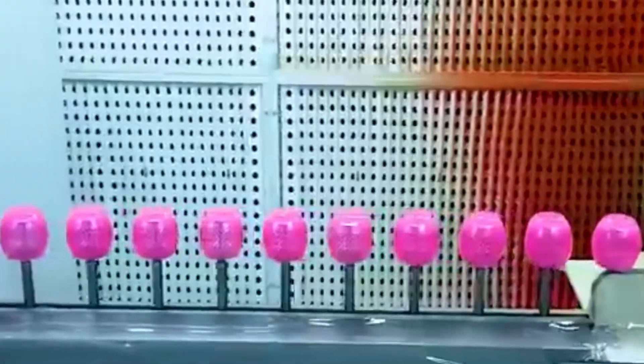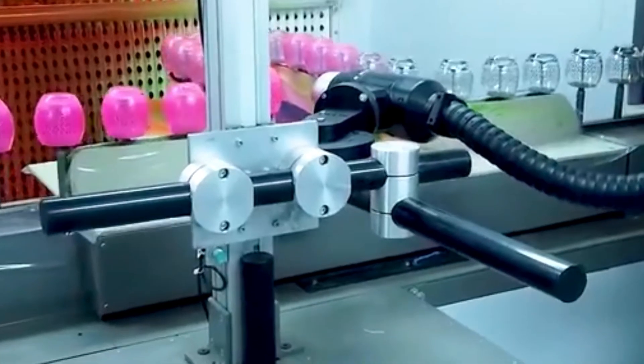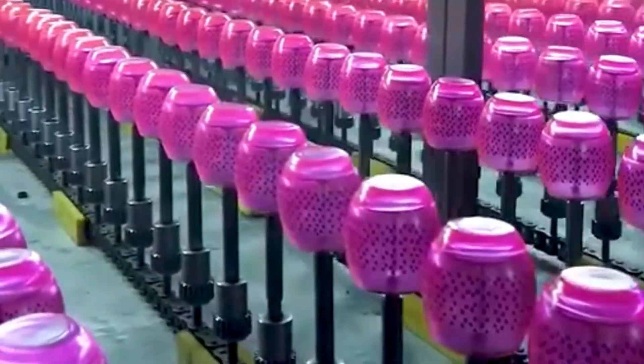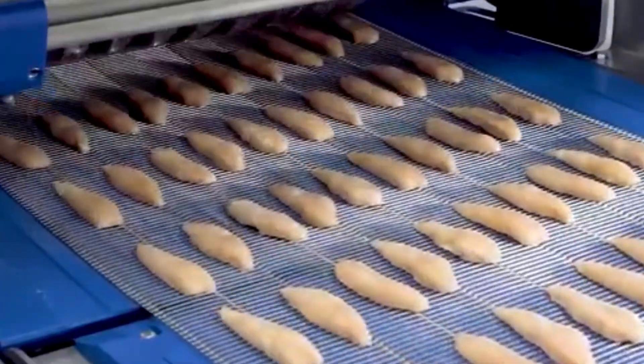If you love content like this, where engineering meets food and precision meets creativity, make sure to hit that like button and let us know what you want to see next. We're here to bring you even more of the most satisfying, oddly hypnotic moments from behind the scenes of the world's coolest factories.